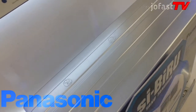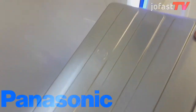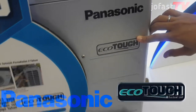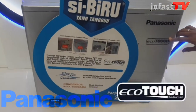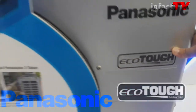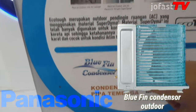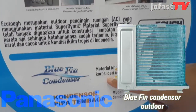Untuk bagian outdoor AC Panasonic ini, rangkanya dilengkapi teknologi EcoTow. Teknologi EcoTow adalah rangka outdoor yang kuat dengan material Superdimer, yang biasa digunakan untuk konstruksi jembatan dan rel kereta api, sehingga sudah terjamin kekuatannya. Ditambah blue fin condenser, atau lapisan fin aluminium berwarna biru pada condenser yang mencegah karat pada condenser.